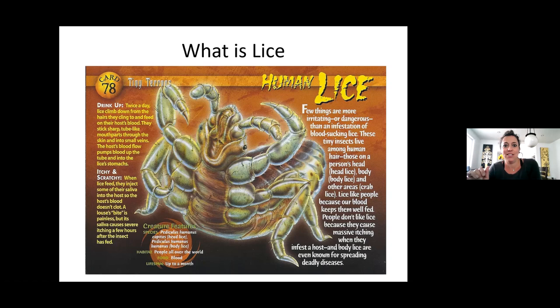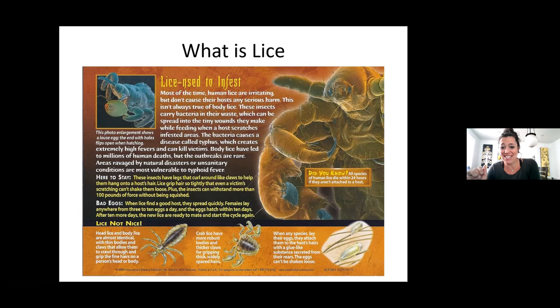Here are different pictures of what lice look like. Head lice and body lice are most easily identifiable — they're a bit longer and narrower than crab lice, which actually look like little mini crabs. Human lice die really fast — within 24 hours if they aren't attached to a host. So if we find lice on someone's bedding and package it up in a black trash bag, within 24 hours they'll start to die off because they're not getting fed.